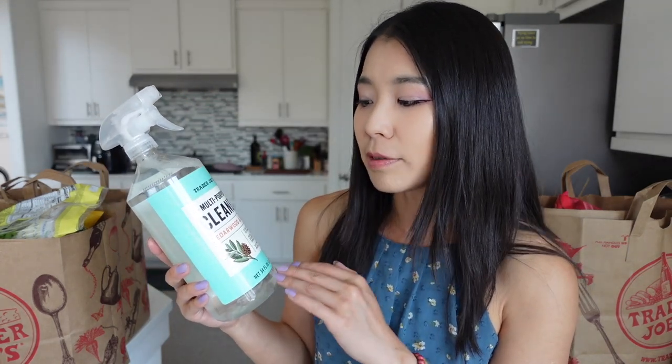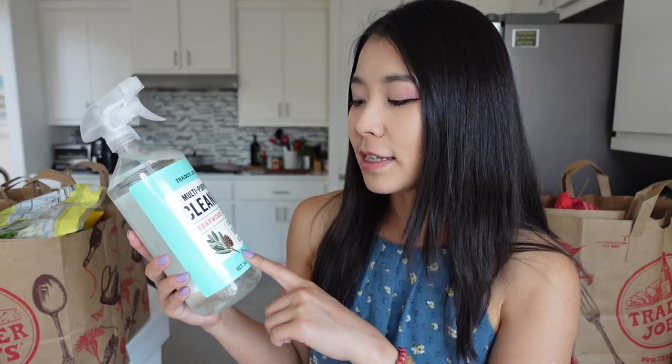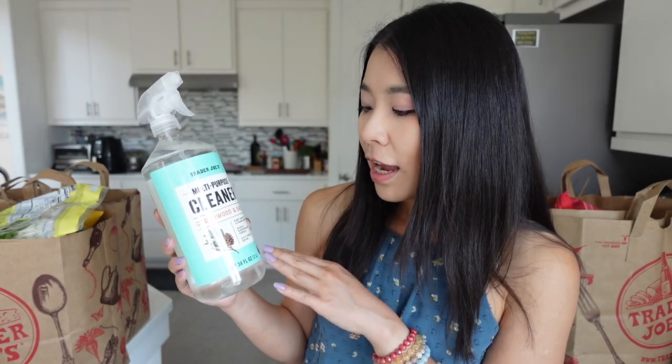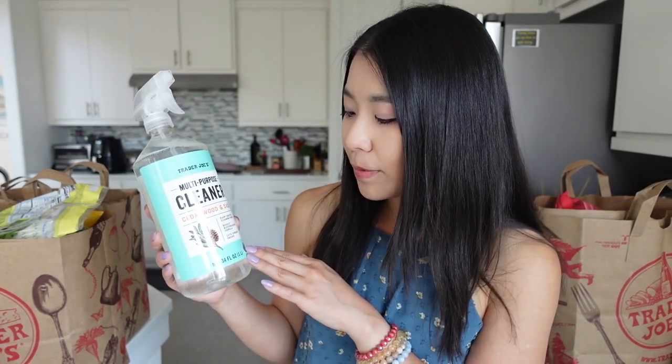Repurchased item. This is the Trader Joe's multi-purpose cleaner in the scent of cedarwood and sage. I feel like this is one of the best cleaners I've ever used in my life, and that includes a lot of expensive cleaners. I used to use cheaper ones, but I realized I'm actually allergic to a lot of them. These are plant-derived cleaning power and a readily biodegradable formula. It cuts through grease and it's multi-purpose.